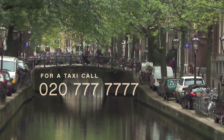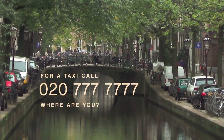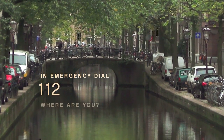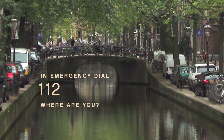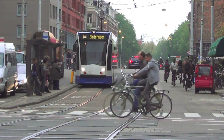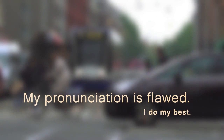For a taxi, you can call 777-7777, but you need to tell them where to pick you up. In an emergency, you dial 112, but you need to say where the fire is. So I want to show you how to pronounce some of these places. My own pronunciation is pretty flawed, but maybe you'll get the idea.